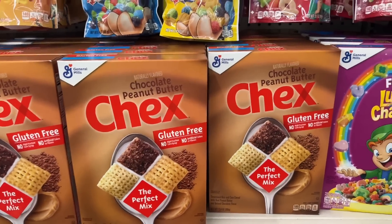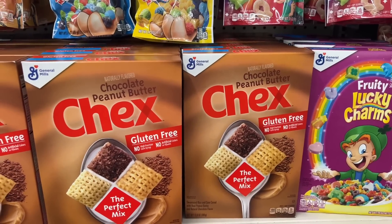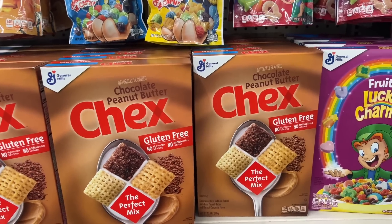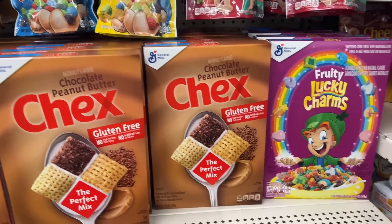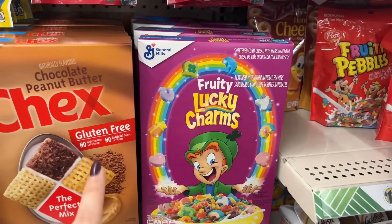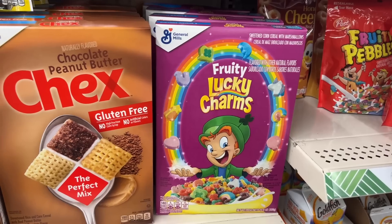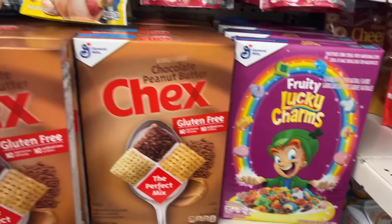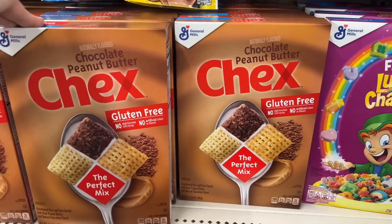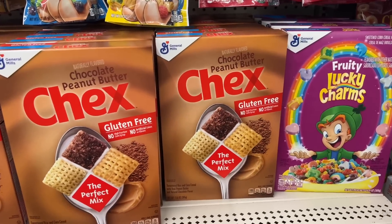I think it lasted maybe two days — they are such cereal eaters. I'm like where's the Chex, and they're like mom, that was gone! I was like I just got it. Love and behold, they're going to be so excited when I take home a couple boxes of these fruity Lucky Charms. I'm going to get another one of these because obviously we have none — for $1.25 you cannot go wrong for these cereals.